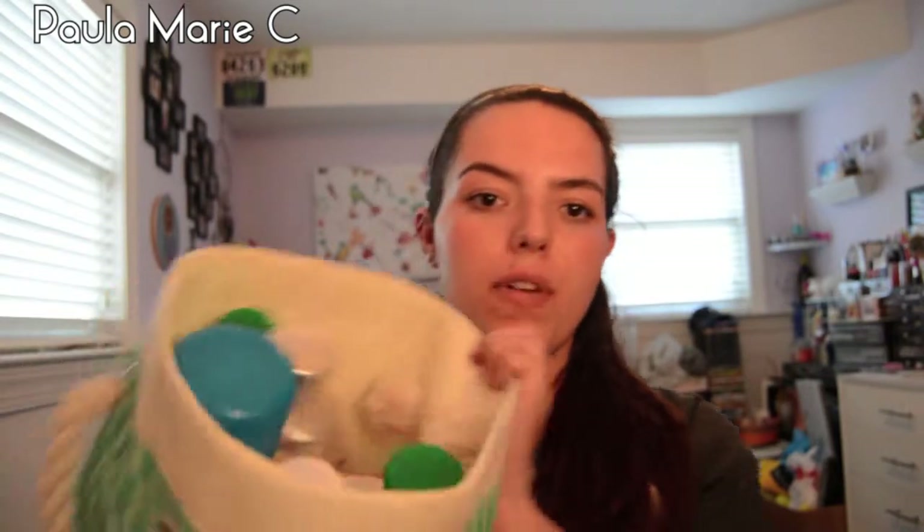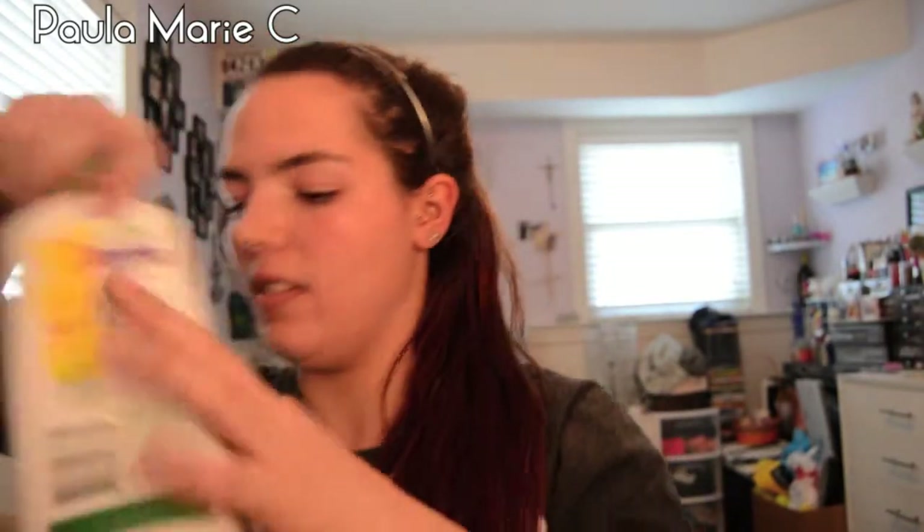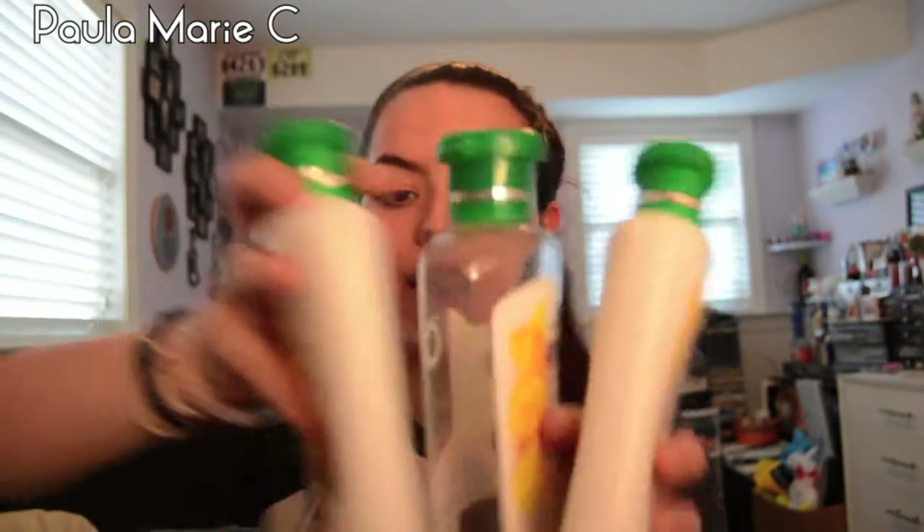Hey guys, welcome back to my channel. I have my April empties here for you — it's pretty full, but I think it's just because there are a lot of big things in it. I finished quite a few of my Herbal Essences Wild Naturals shampoo and conditioner. I finished two of each this month.